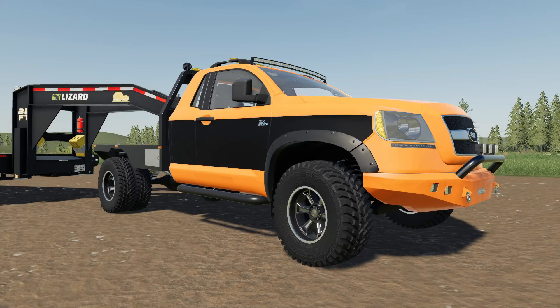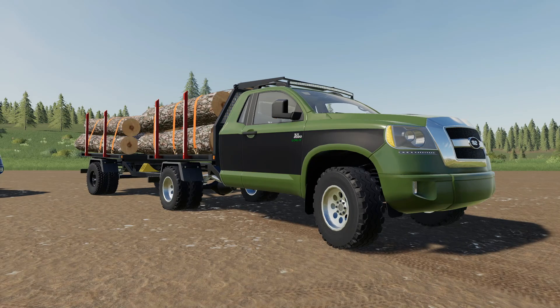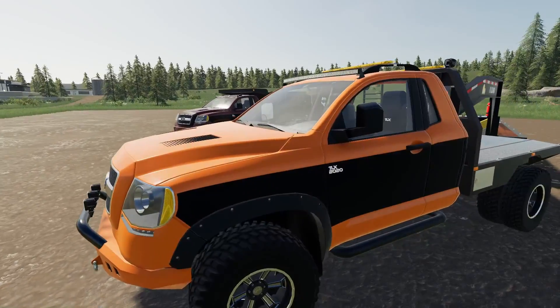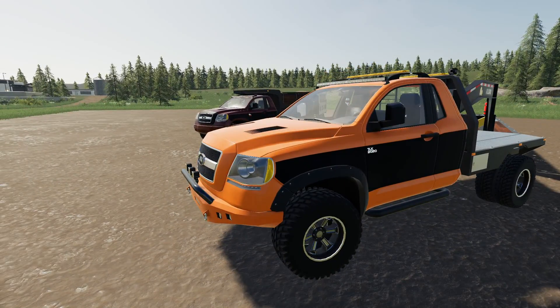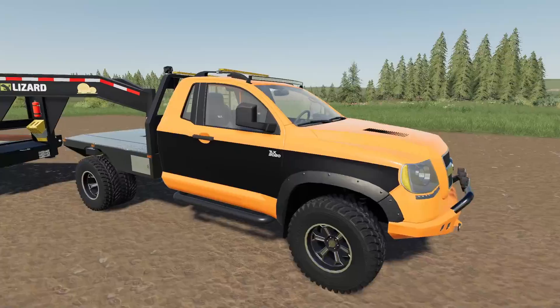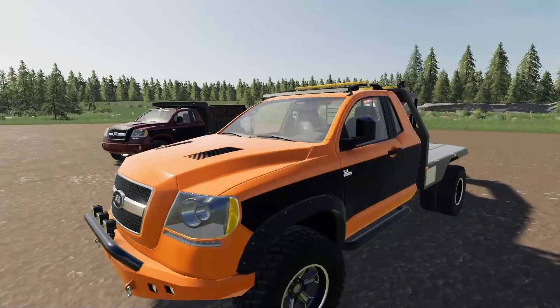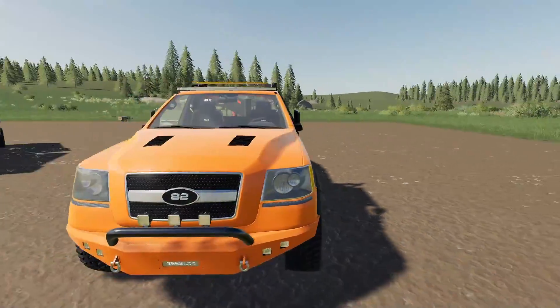Have you ever wanted one of the most rugged, versatile, or straight-up amazing-looking trucks? I think I have the truck for you. Today we're checking out the TLX 2020 — this thing is an absolute beast. It has about every configuration you could ever want on a truck.